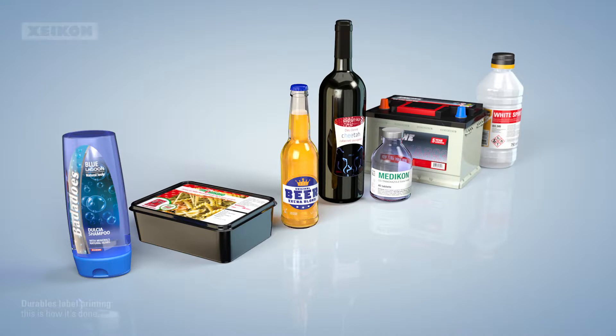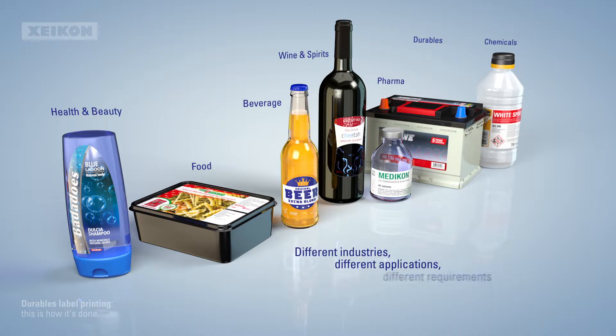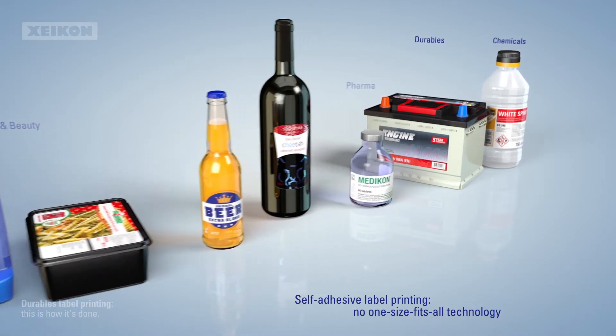Self-adhesive labels are used in a wide range of industries, from health and beauty, food and beverage, wine and spirits, to farmer durables and chemicals. All these different industries and end-use applications have different requirements, so there's no one-size-fits-all technology.